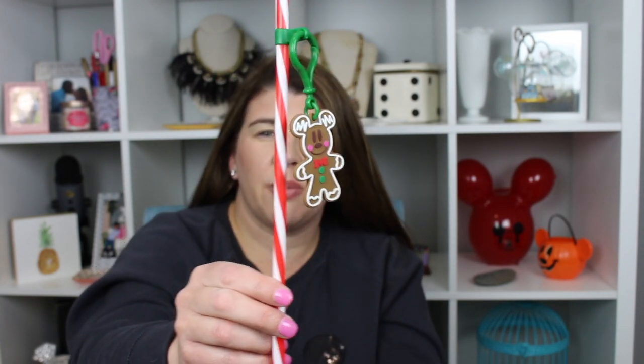We got this straw — I love these straws. We got one at Halloween that had the Headless Horseman. I found this one at Animal Kingdom and this little gingerbread person is removable. I thought it was just really cute — something we'll have out at Christmas.